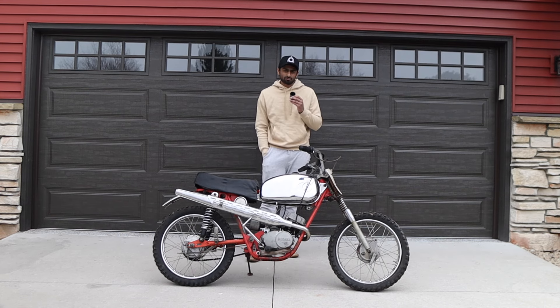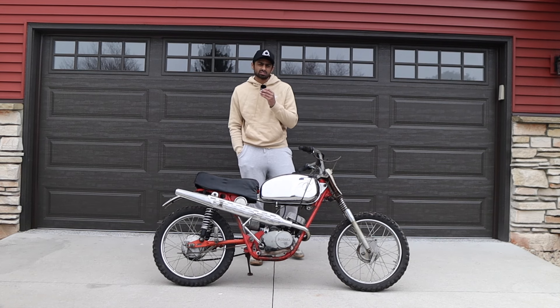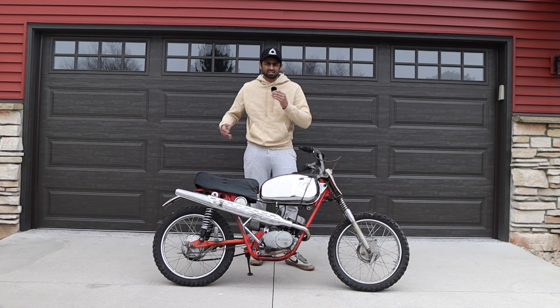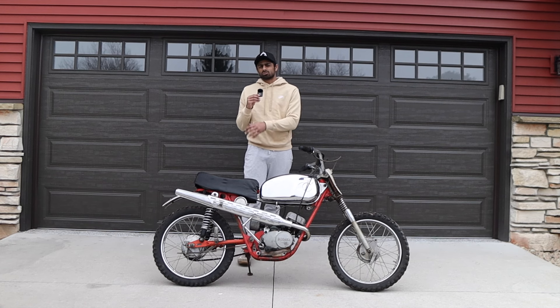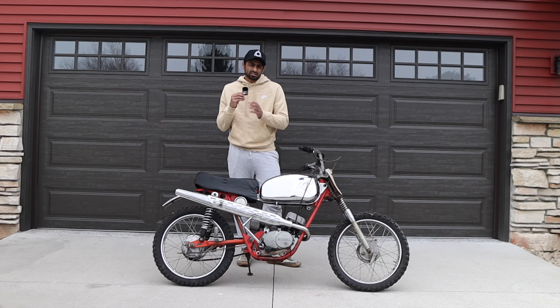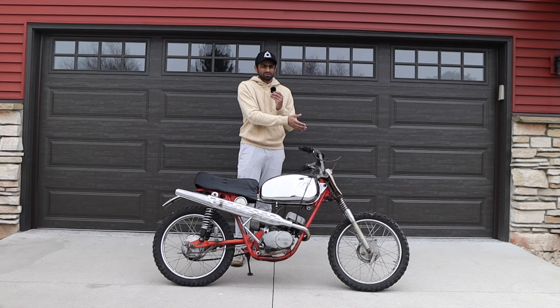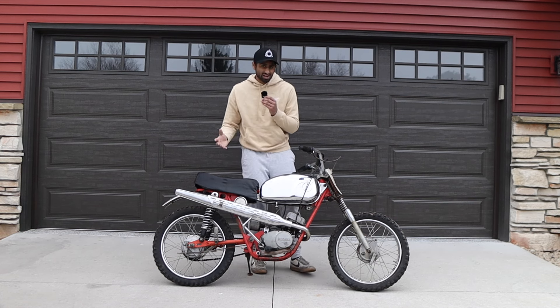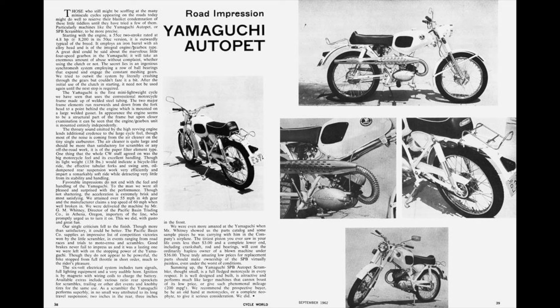The HODAKA story goes as such. There was a group of farmers who were looking into other business ventures because of certain regulations in the 60s regarding farming. They wanted to do other businesses to continue to provide for their families. One of the gentlemen in the group decided that importing motorcycles from Japan was a viable option, and they contracted with a company called Yamaguchi Motorcycles.